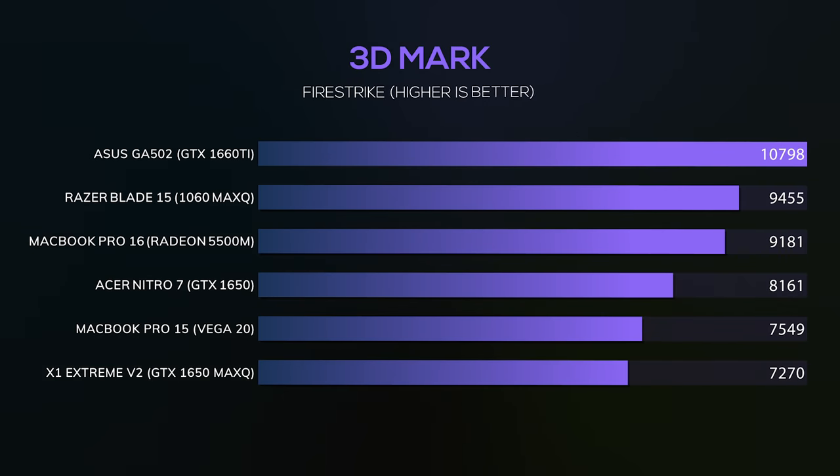However, ever since the previous model with the Vega 20, graphics have actually been really good. The cards inside are keeping up with some of the Nvidia cards in thinner and lighter laptops. The Vega 20 is on par with the GTX 1650 Max-Q, and the new Radeon 5500M is between a 1650 Max-Q and a GTX 1660 Ti. That means you're getting more performance than the Dell XPS 15 or Lenovo X1 Extreme, while also getting a very thin and light form factor.